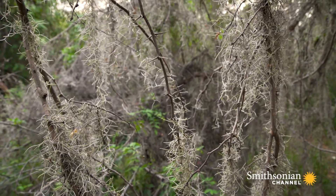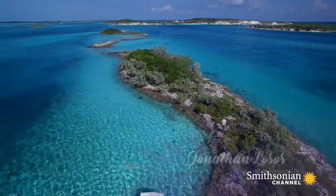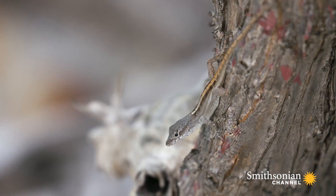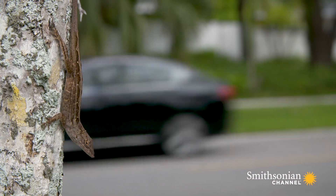With everything we know about anole evolution, a lot of people want to know: are anoles still evolving today? And they mean in nature, outside of these experiments we've done on small islands. Everything we know suggests that anoles should still be evolving. One way to find examples of modern-day evolution is to look for places where anoles are facing new challenges in their environment today.